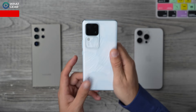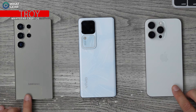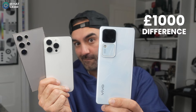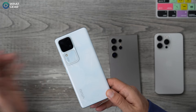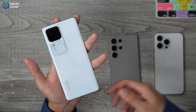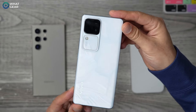This is the Vivo V30, a mid-range smartphone. Here I have two of the most popular flagship smartphones on the planet, and there's nearly a £1,000 difference between these and the Vivo. So in this video, I'm going to show you in what areas the V30 stands shoulder to shoulder with these giants, the things that it offers that the flagships do not, and the things that you pay extra money for on the flagship phones.